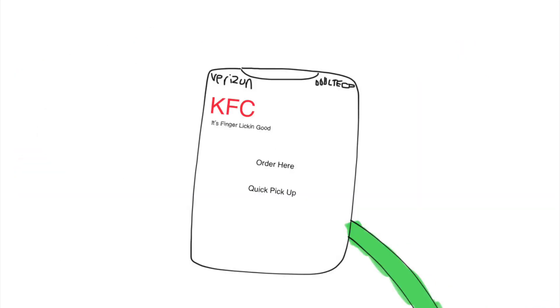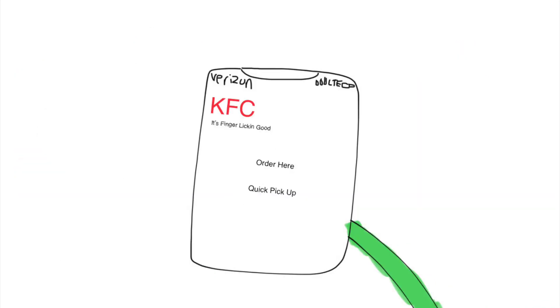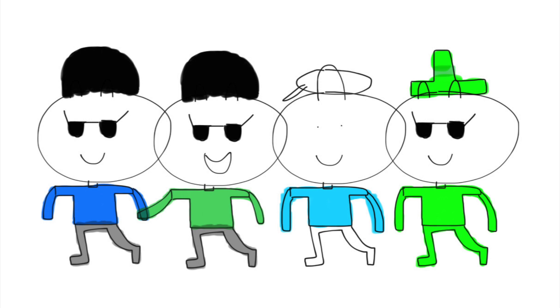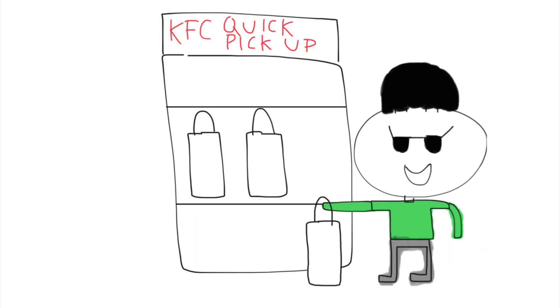Are you having trouble waiting in lines? Just go to KFC and tap KFC Quick Pick Up on your mobile device. Just get in the restaurant, and there are many customers waiting in line. But remember, you don't wait in lines anymore. Just get KFC Quick Pick Up and enjoy your meal.